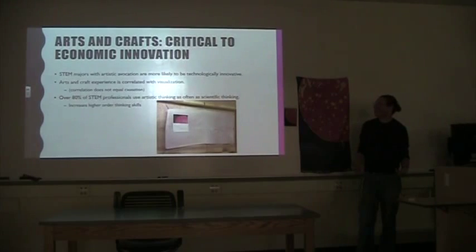What we really took from the article is that STEM majors with an artistic avocation — whether that's metalworking, woodworking, painting, or photography — are more likely to be technologically innovative, so they're able to see things in a different way.